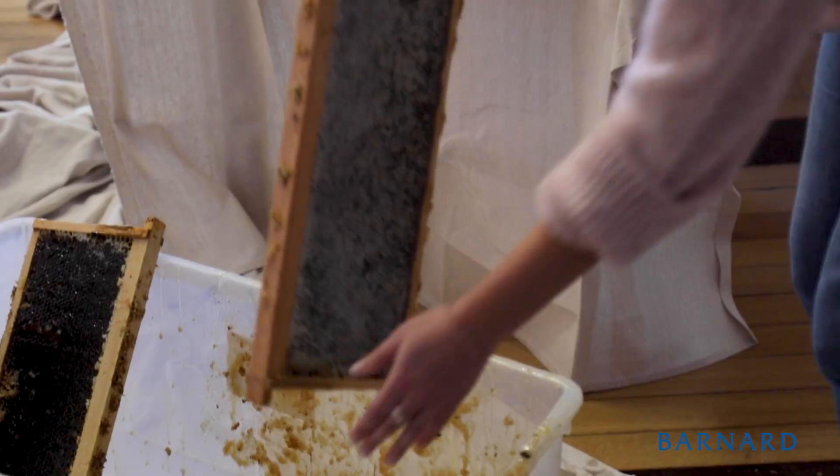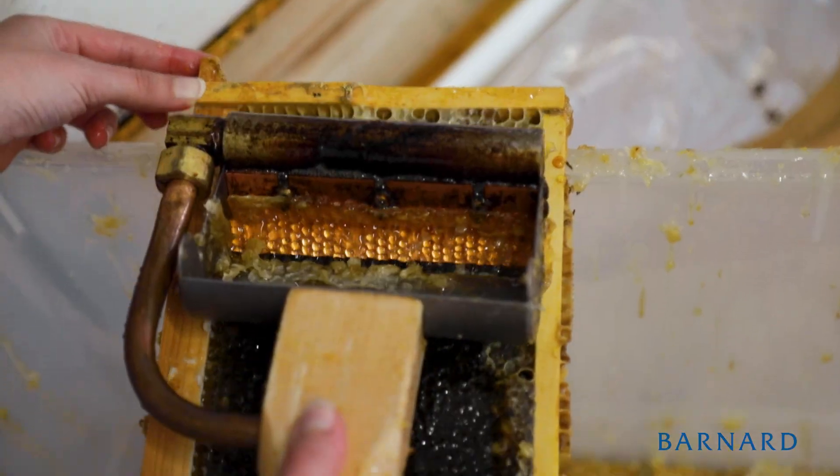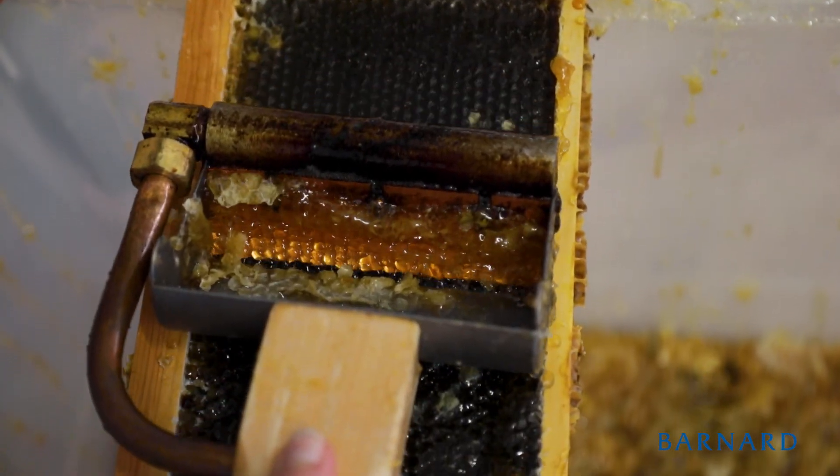The first thing we do is take the frames containing the honey and use a hot knife to cut the wax off of those frames.